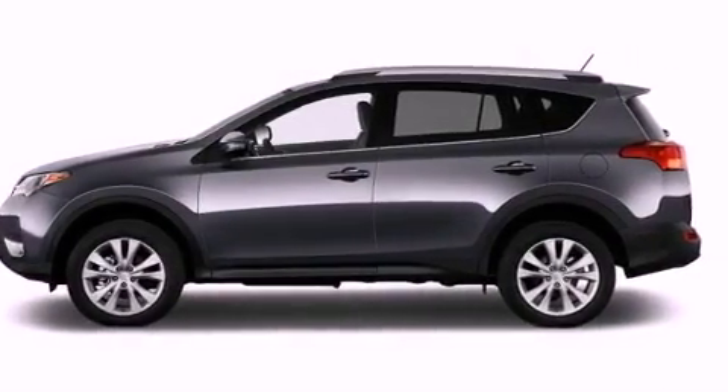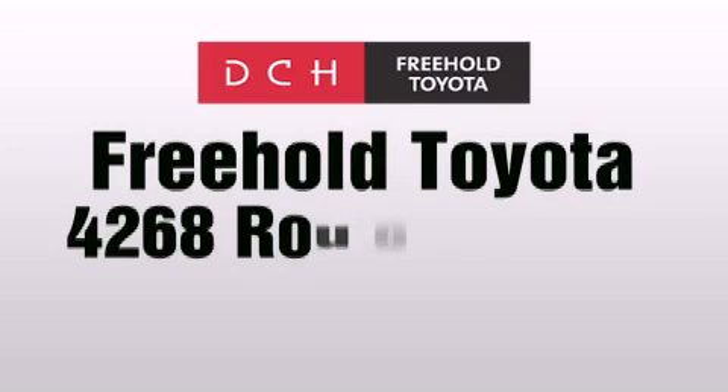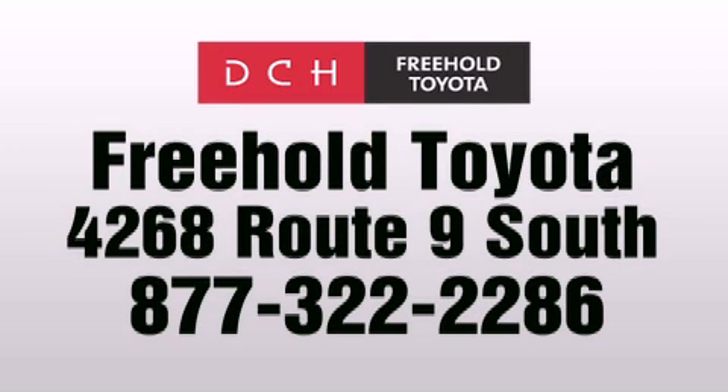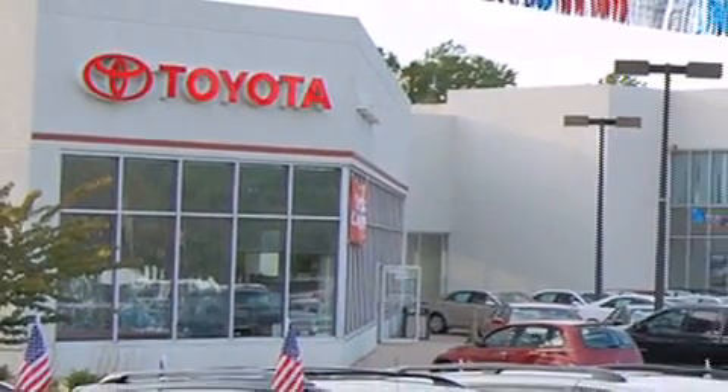This vehicle is sure to sell fast. Call and arrange your test drive today. DCH Freehold Toyota is located at 4268 Route 9 South in Freehold. We are proud to be one of the premier dealerships in the area for new and certified Toyota cars, trucks and SUVs.